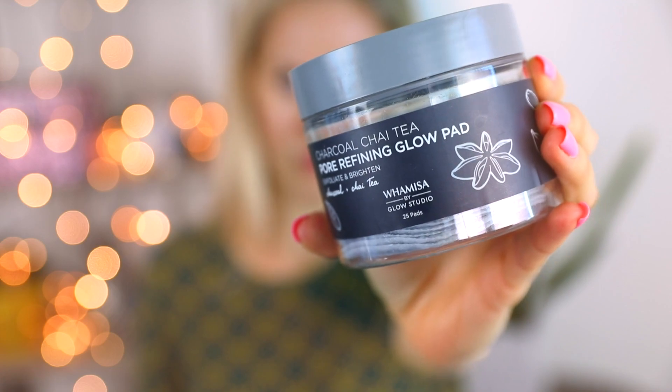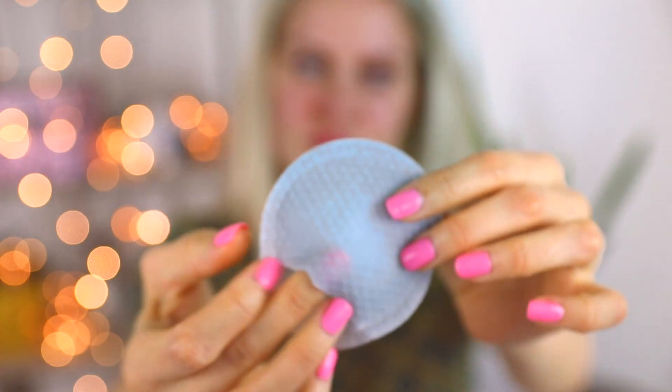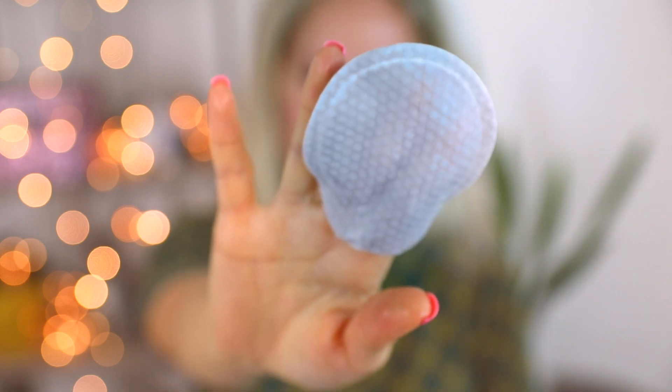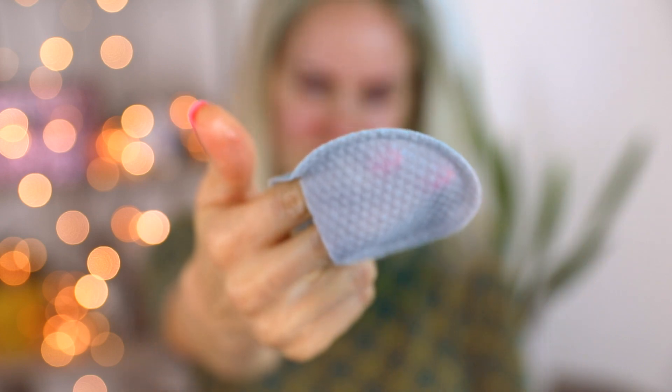I also love these — last night I was using this. This is a charcoal chai tea pore refining glow pad. I got them from Target — it was like 20 bucks for 25 pads. You take one out, put your fingers in, and gently exfoliate your skin. I do this like once or twice a week. Basically nothing here is more expensive than $40.